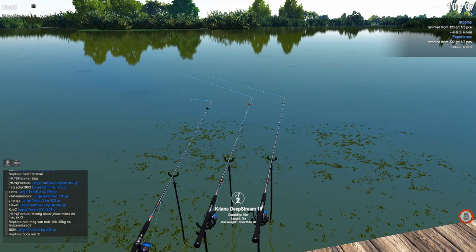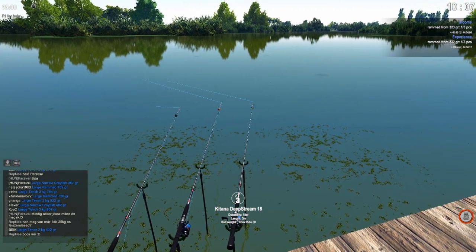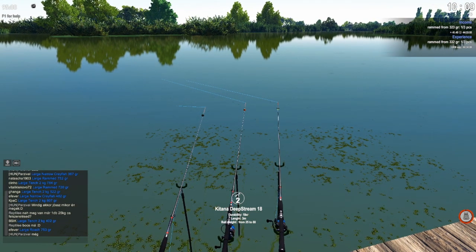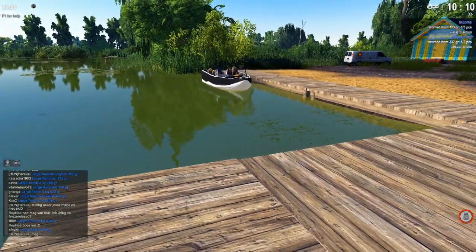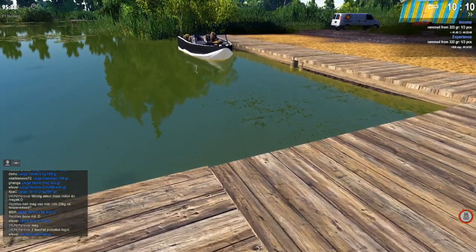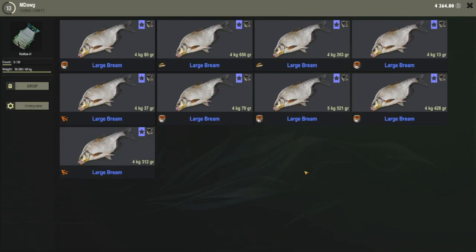We're going to be going for bream. I mentioned it in the last video, and if you know my fishing streams or videos from Russian Fishing 4, you knew it was only a matter of time until I figured something out for targeting bream in a way that makes sense in terms of making silver. As you can see, we have a full net of large bream — this was done in one overnight session, starting at about 10 PM, with the large ones biting until about 5 or 6 AM.